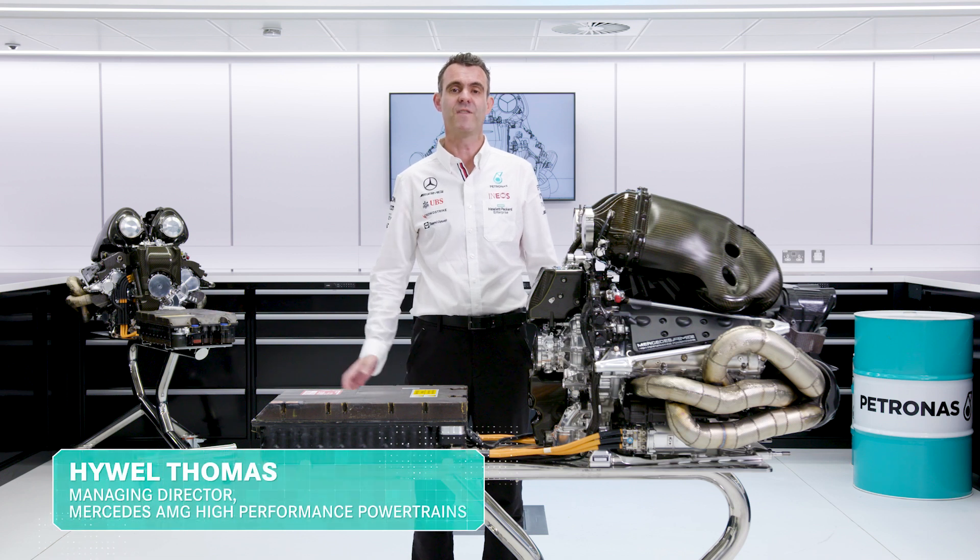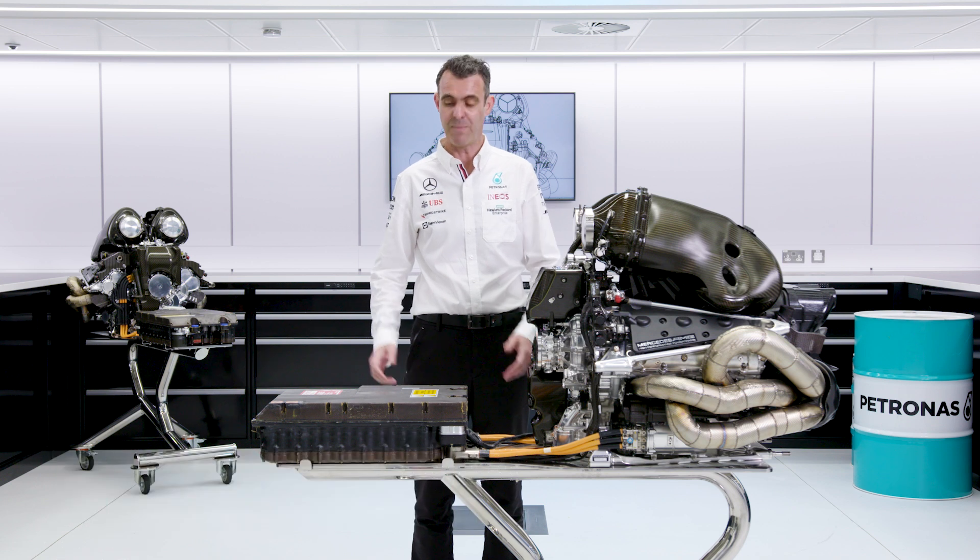Hello and welcome to the final episode in our series on the F1 power unit. Today we'll be talking about the energy store.